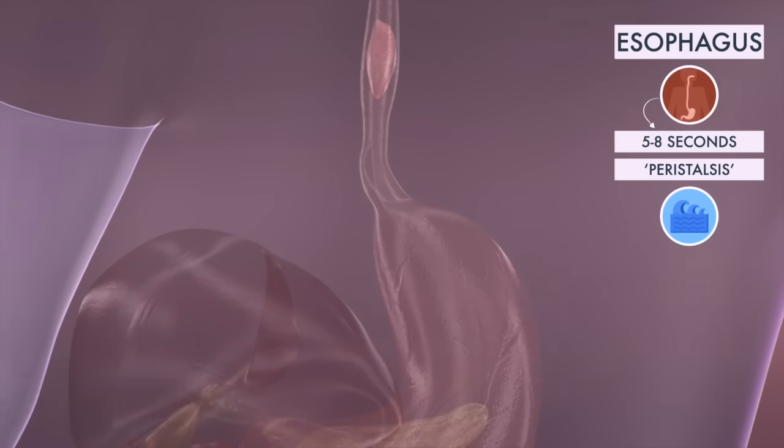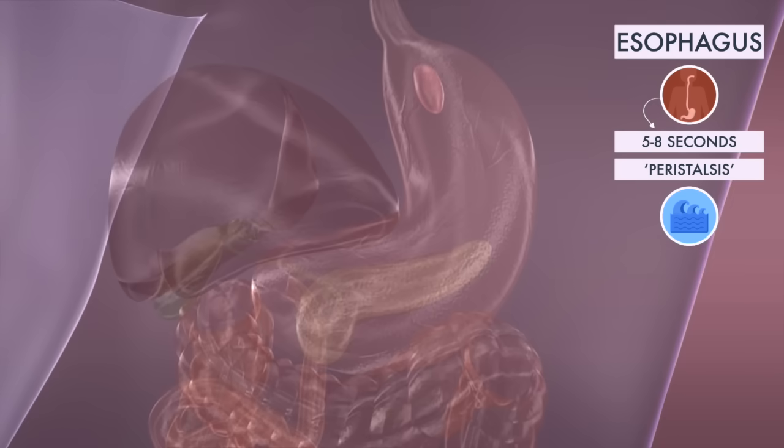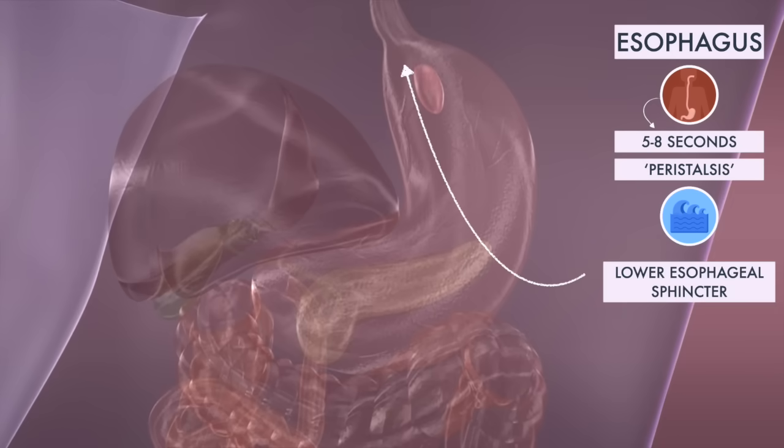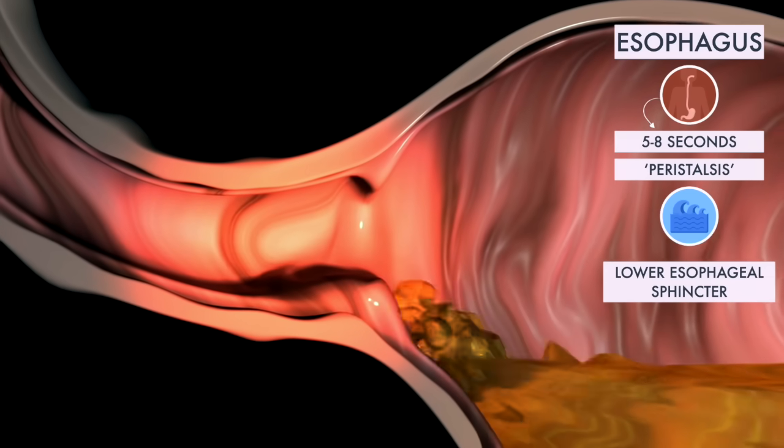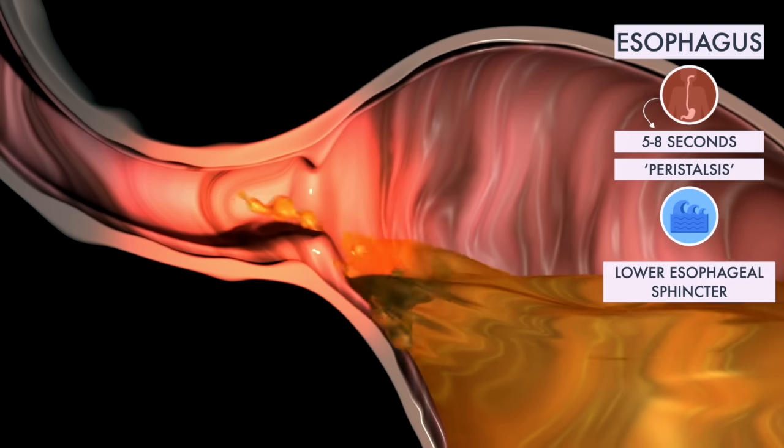When food reaches the end of your esophagus, a ring-like muscle called the lower esophageal sphincter relaxes and lets the food pass into your stomach. Weakness of the sphincter causes a backflux of stomach acid and heartburn.